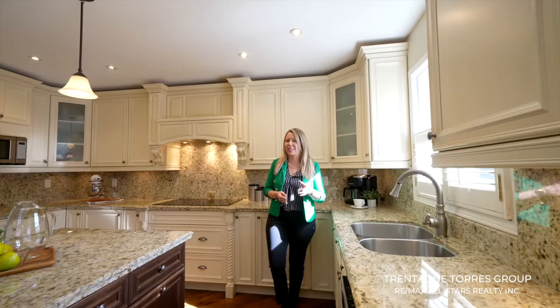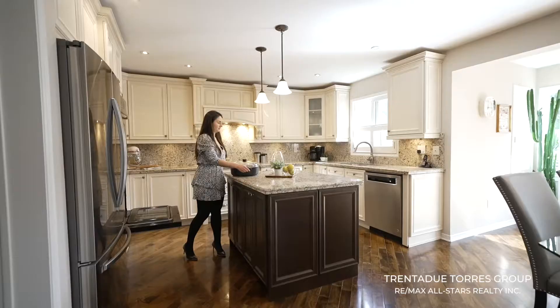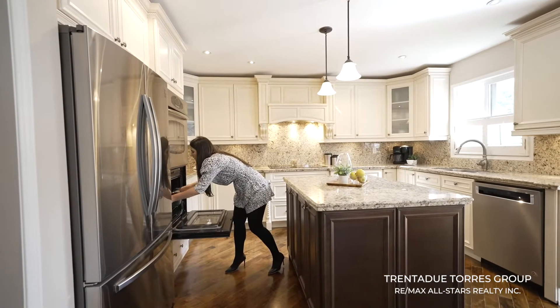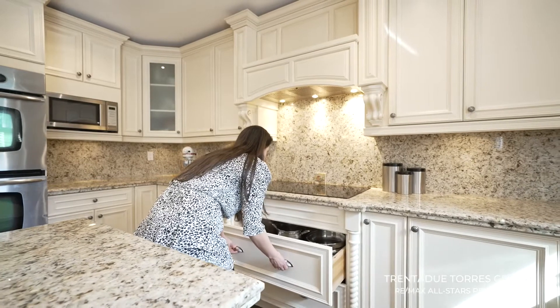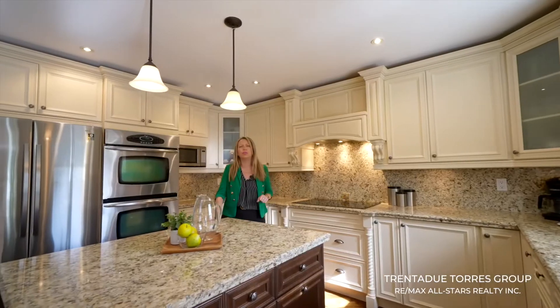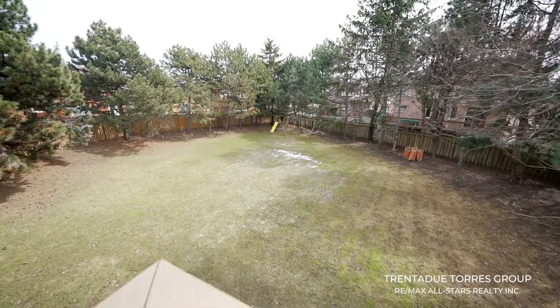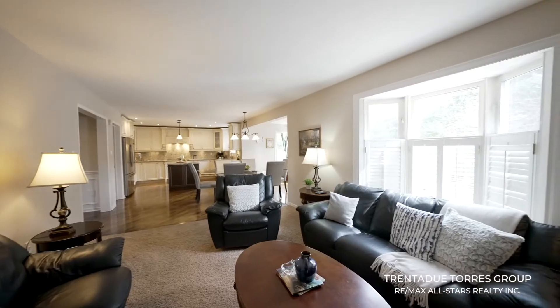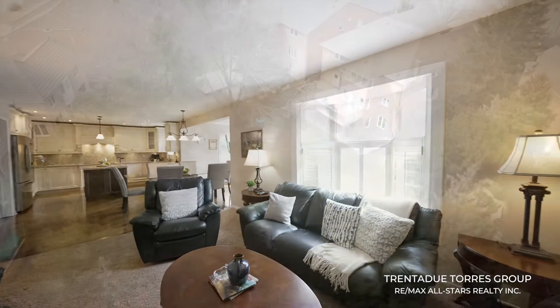The upgraded kitchen features stainless steel appliances including a double wall oven, granite countertops and backsplash, as well as an oversized island which defines the space and offers additional room for storage and prep. The breakfast area overlooks a beautiful tree lined backyard and is surrounded by large windows. This is an open concept kitchen that connects the family room, making it ideal for entertaining and very enjoyable.